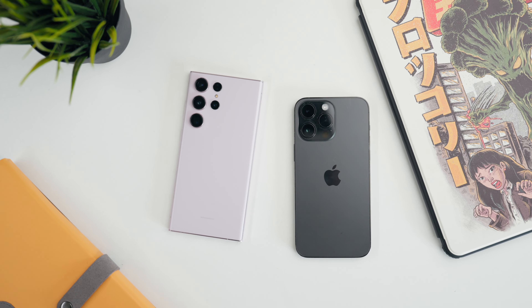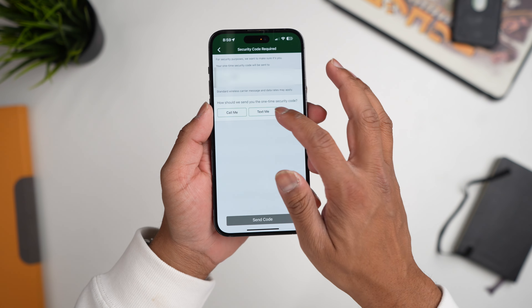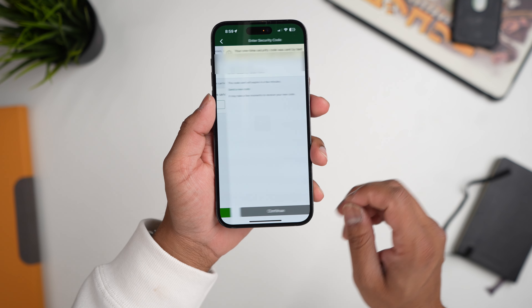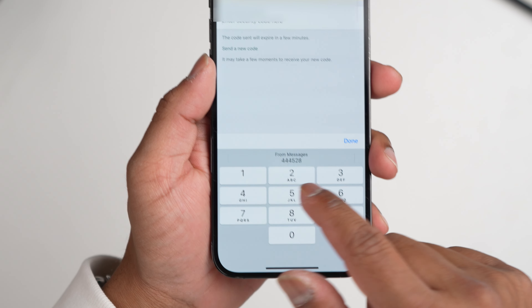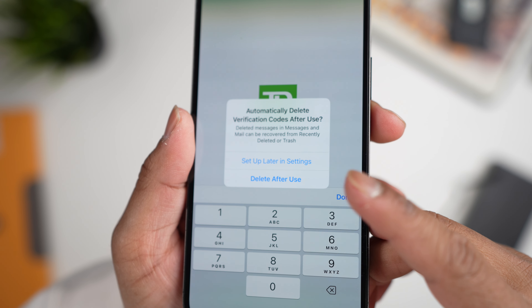Another huge feature is verification codes. Apple will auto-input a two-factor authentication code into whatever app or website is requesting it, which I missed when using Android. Now Apple has also added the ability to pull verification codes from email, not just texts. There's also an option to automatically delete verification code messages once they've been used — a game changer if your messages are cluttered with one-time passwords.